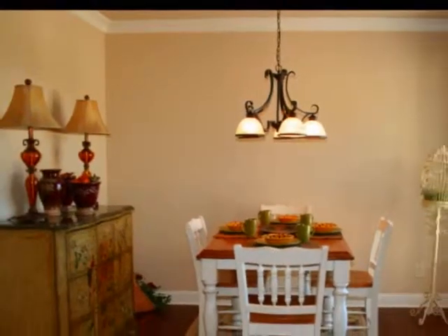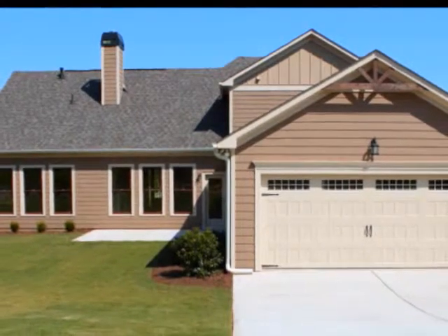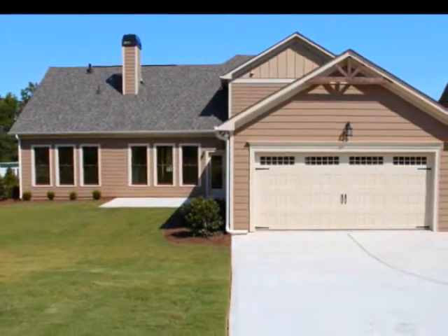The adjoining sun-drenched breakfast room is perfect for casual dining and will easily accommodate a generous-sized table. Head outdoors to find a large patio and an enormous backyard, as well as a driveway to the rear entrance two-car garage.